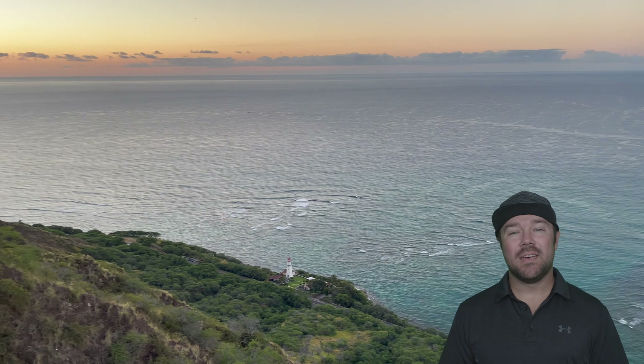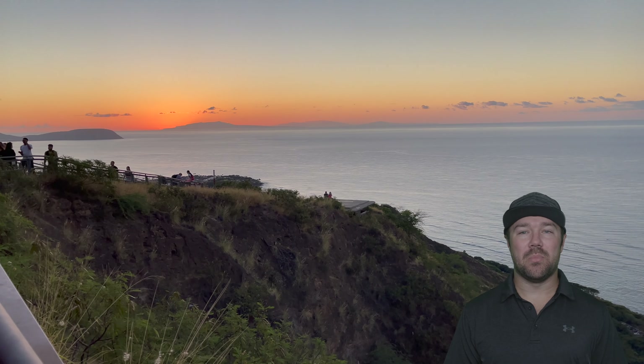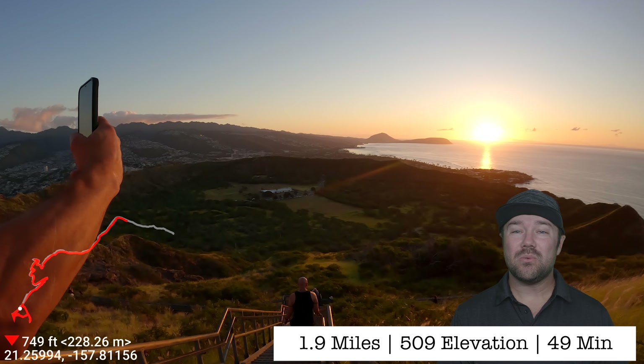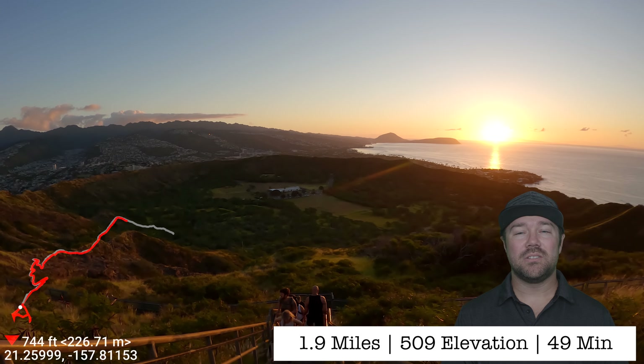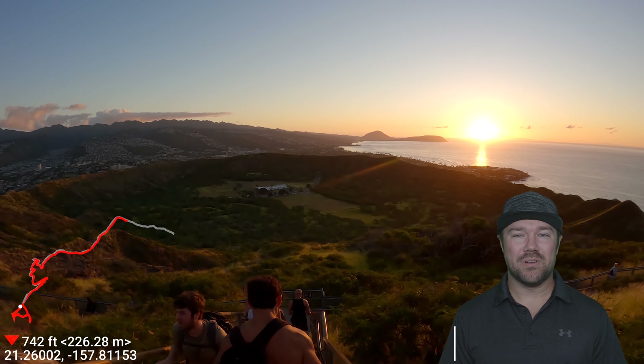What's up adventure fam? Today we are going out to Diamond Head. This is in Honolulu, Oahu and it's a part of Diamond Head State Park. Overall this trail was 1.9 miles, with about 505 feet of elevation gain, and it took about 49 minutes round trip.